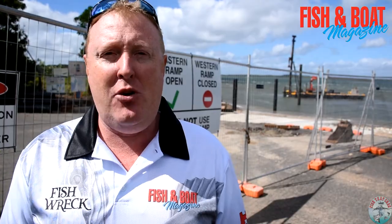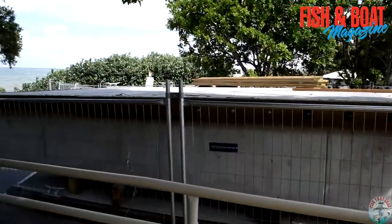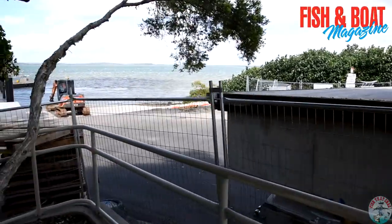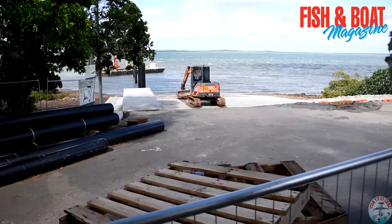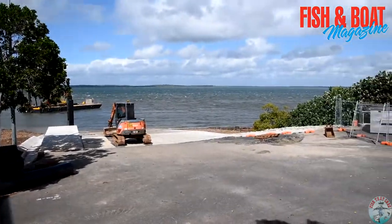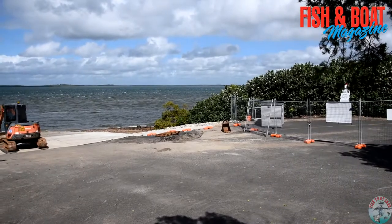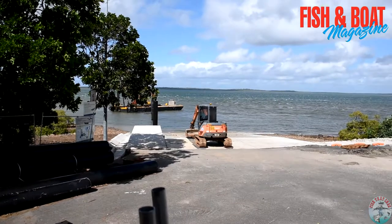Let's head on down to the Orangan boat ramp and see how that is faring. Speaking to a few of the lads involved in construction, they reckon the delay at Riverheads boat ramp is all to do with the rock underneath. Apparently it's super hard and they're having trouble getting the poles in to make the pontoon safe. So that's the delay on the Riverheads boat ramp.